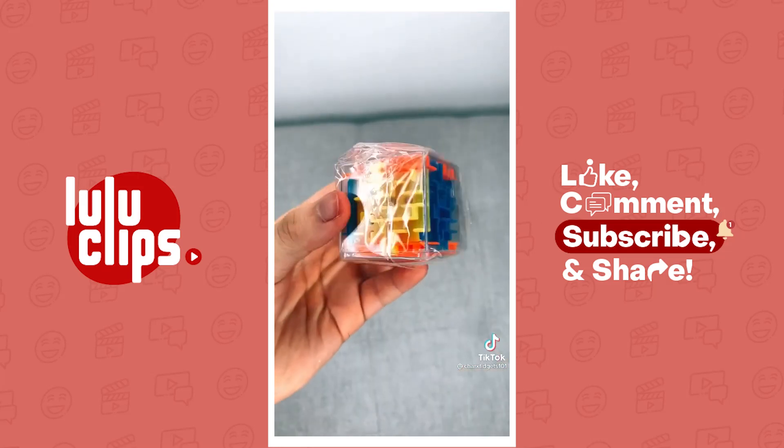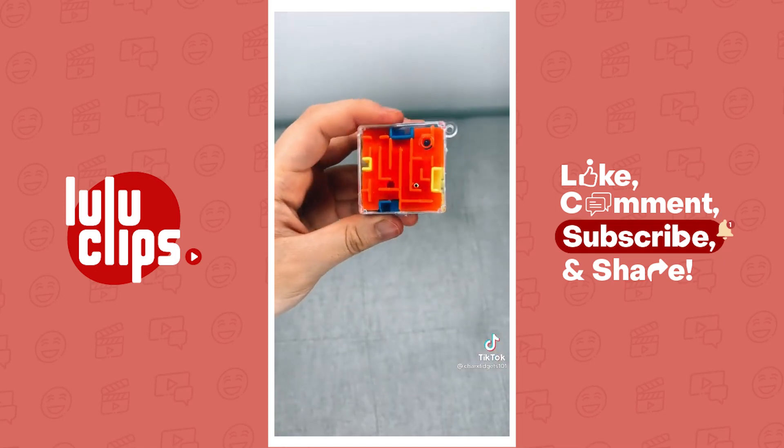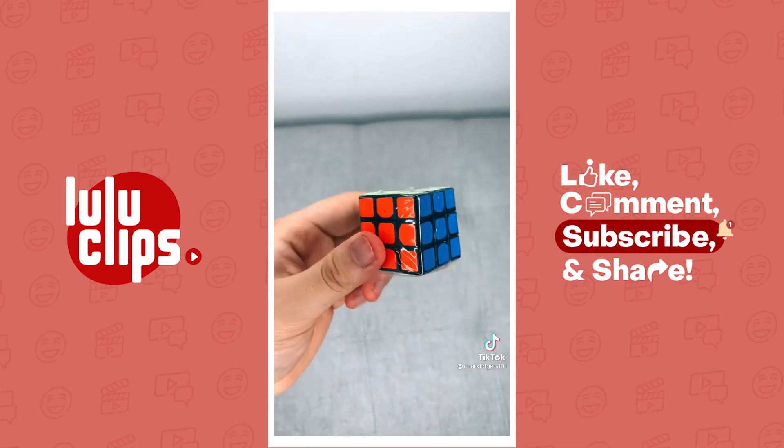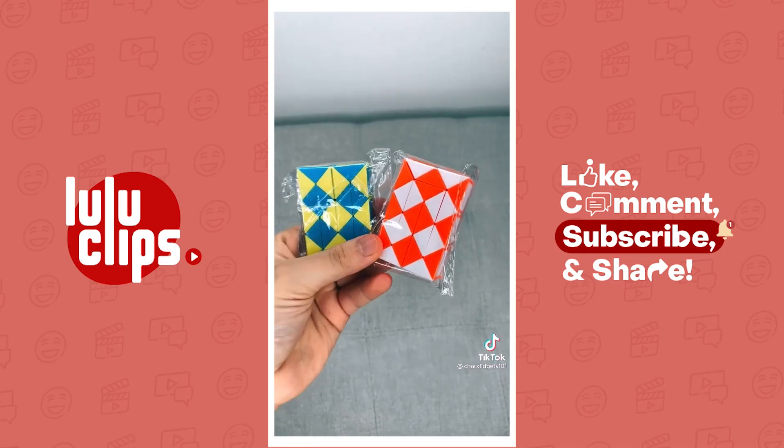Next, I got this maze game — I don't really know the real name for this. This is it out of the packaging. I also got this mini Rubik's cube. I'm honestly scared to mess this up.